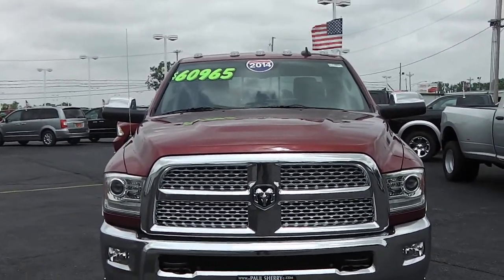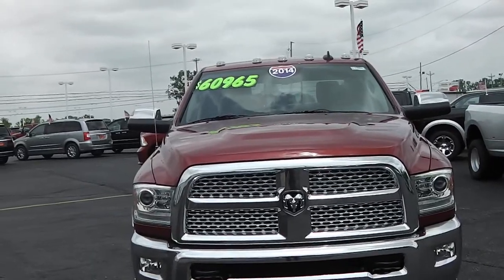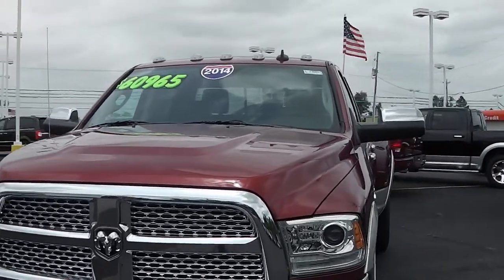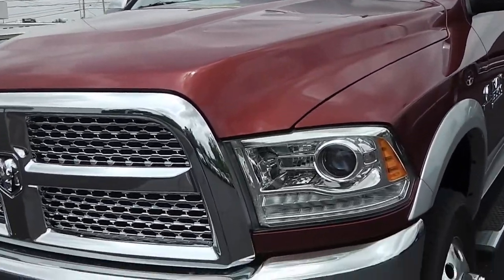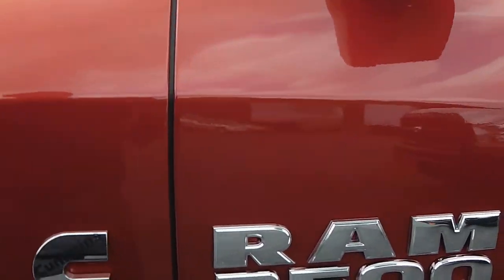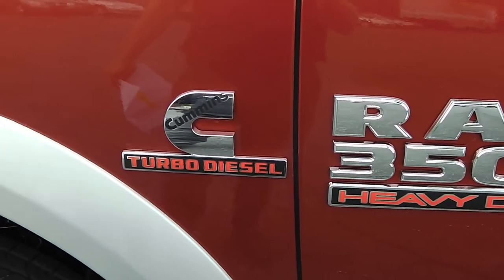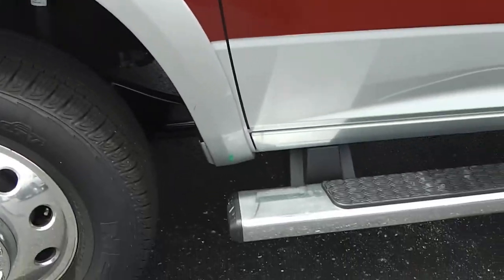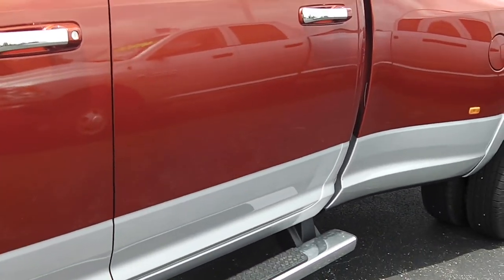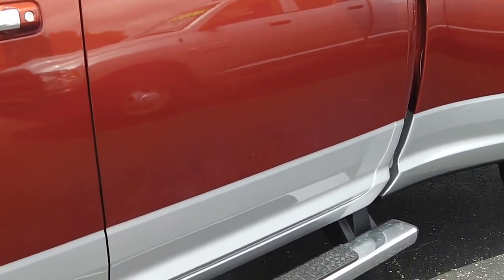This here is a 2014 Ram 3500 turbo Cummins diesel. Showing here on the side that it's the Ram 3500 Heavy-Duty Cummins turbo diesel. It's got the two-step that allows you to get into the vehicle, and it has the nice two-tone paint with the red and the silver across the bottom.